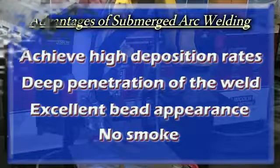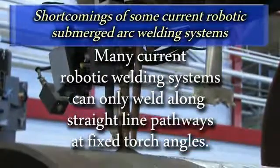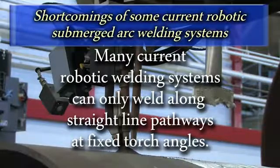Many current robotic submerged arc welding systems are limited, however, and are only able to weld straight-line paths utilizing fixed torch angles.